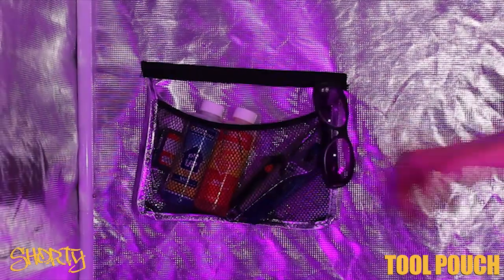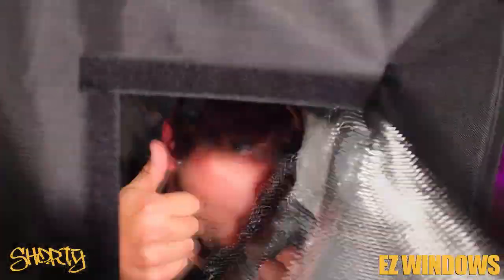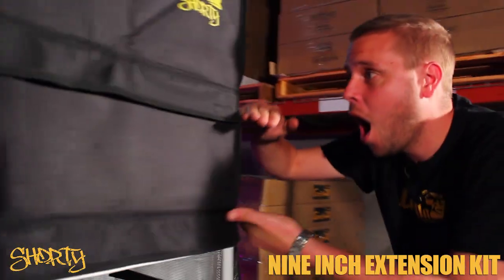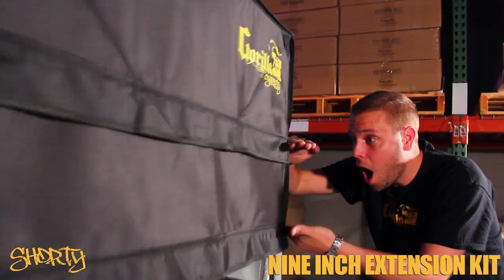Diamond reflective technology walls to reflect more lumens, a tool pouch, a spill tray, easy view windows, and micro mesh pre-filters. And if your Shorty is too short, included is a nine-inch extension kit to get that extra height.